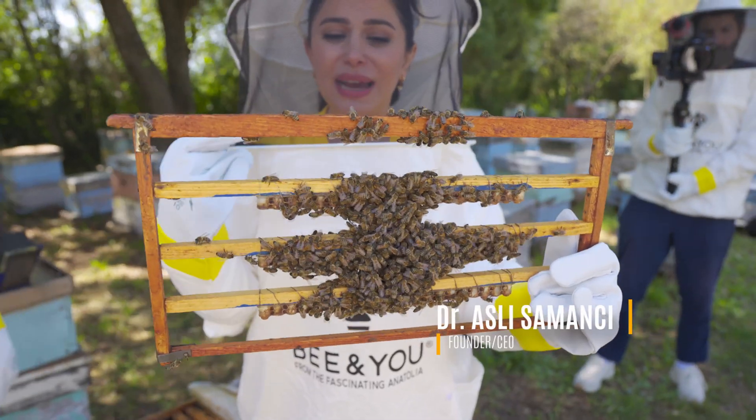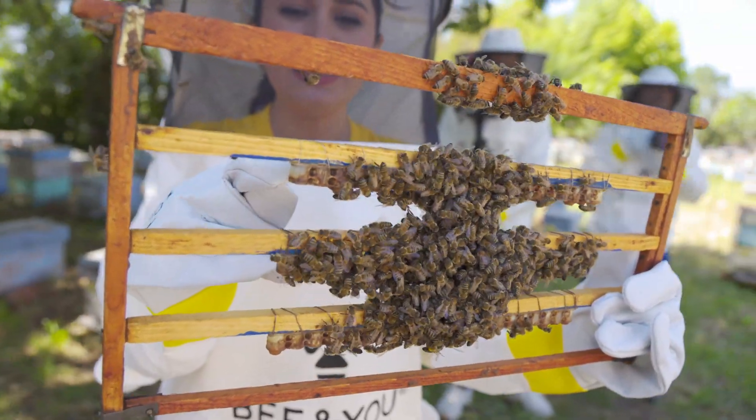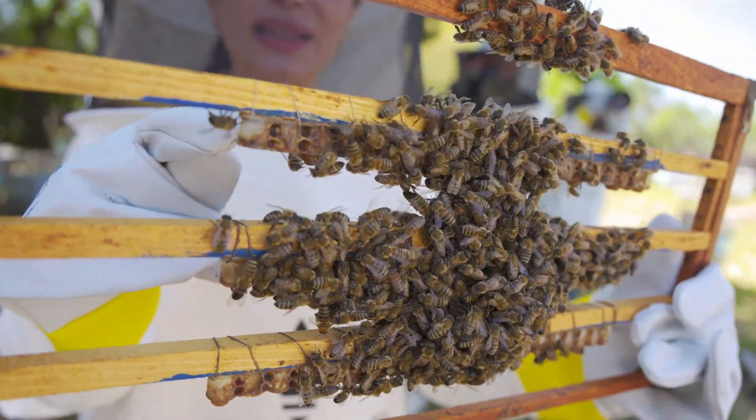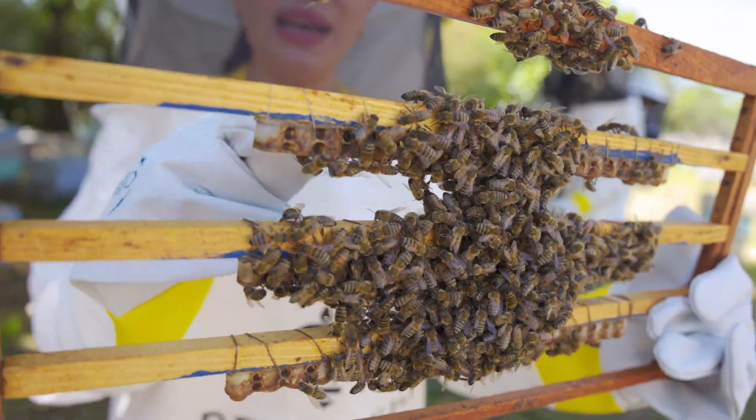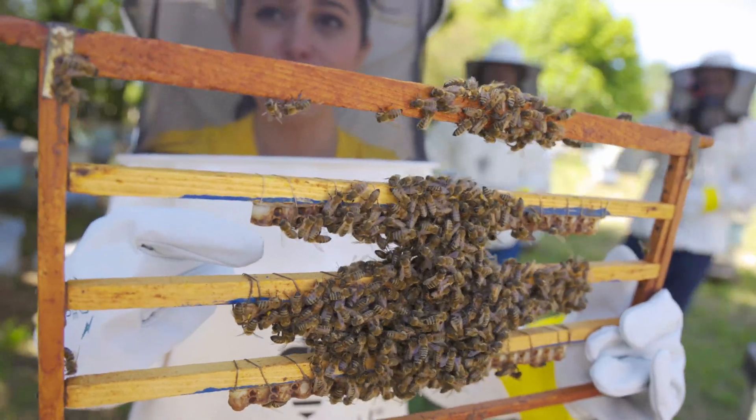A big cell means that there will be a queen bee coming out of this. So when they see a big cell like this, they put a baby bee in it and they put a lot of royal jelly in it. That is how the royal jelly is produced.